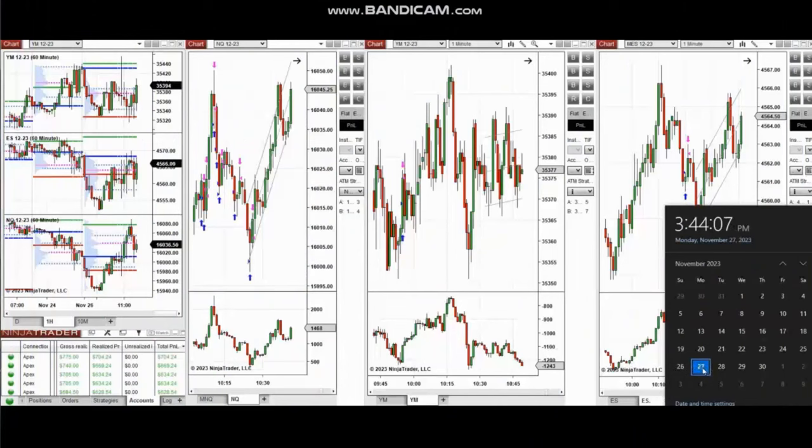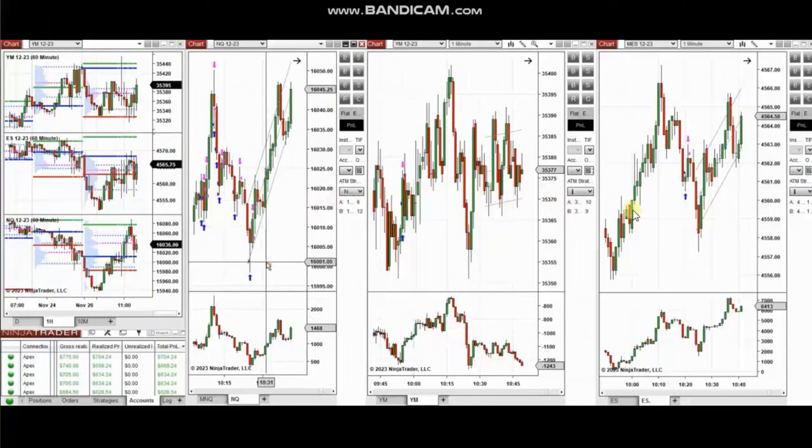The next trades are those that I personally took during the New York market session. A detailed explanation video was sent to students yesterday, and I'm going to replay that video here for you now.